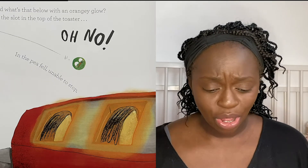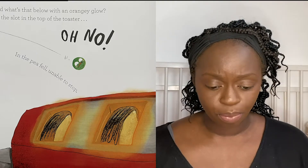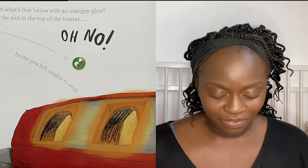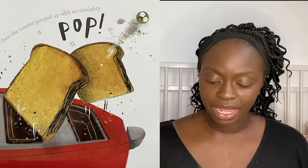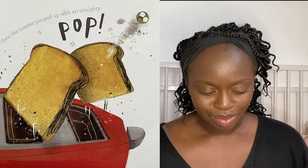Then a fan started up and it blew him along. And what's that below with an orangey glow? It's the slot in the top of the toaster. Oh no! In the pea fell, unable to stop. Then the toaster pinged up with an almighty pop. "Ow!" cried the pea. "My bottom's on fire!"